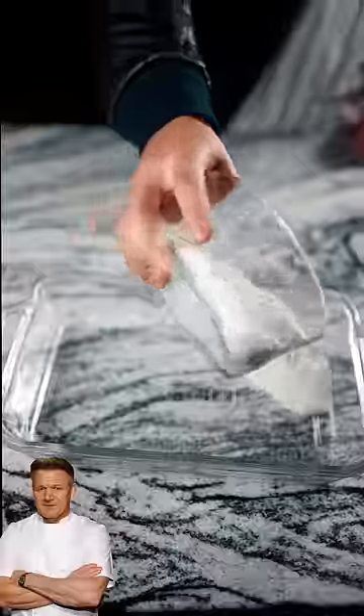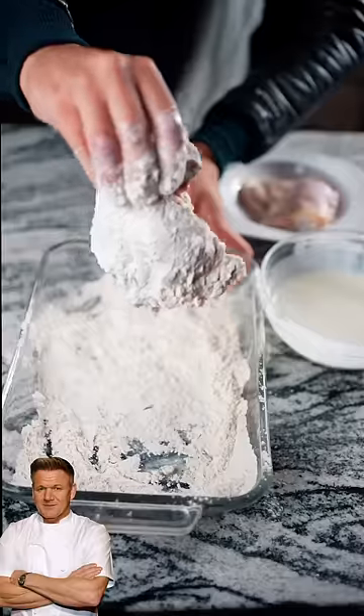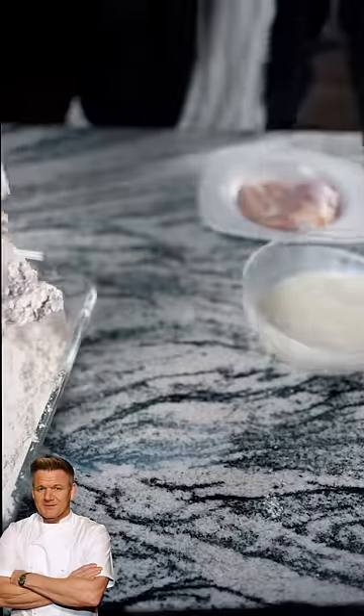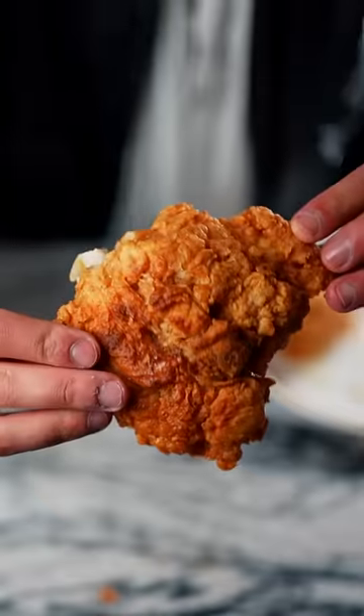For Gordon's recipe: buttermilk in the bowl. Flour with high-end pepper, smoked paprika, salt, and pepper — mix that into the flour. Gordon double-dredges his chicken to make it crispier: back in the buttermilk, back into the flour, then fry the chicken. Gordon Ramsay's fried chicken.